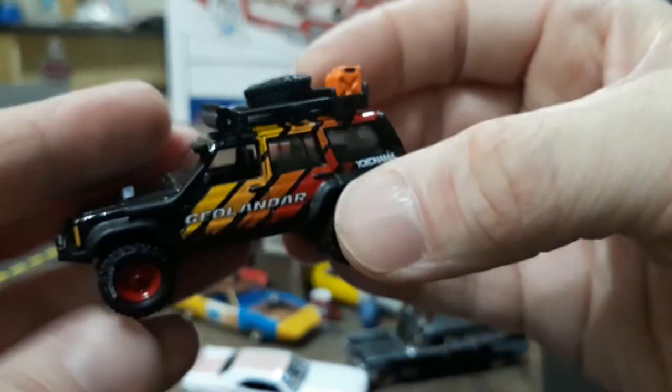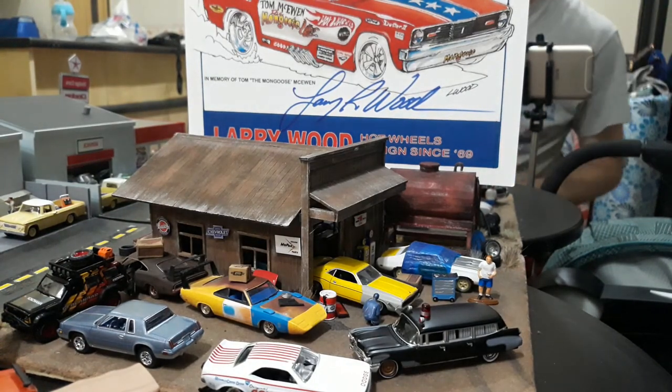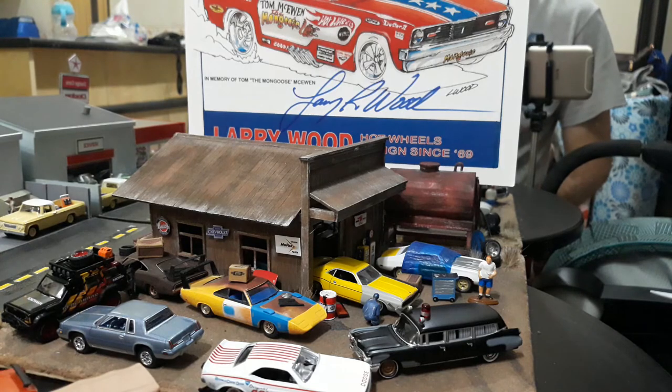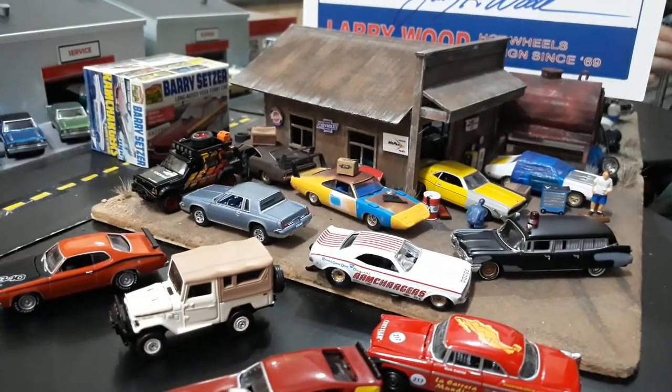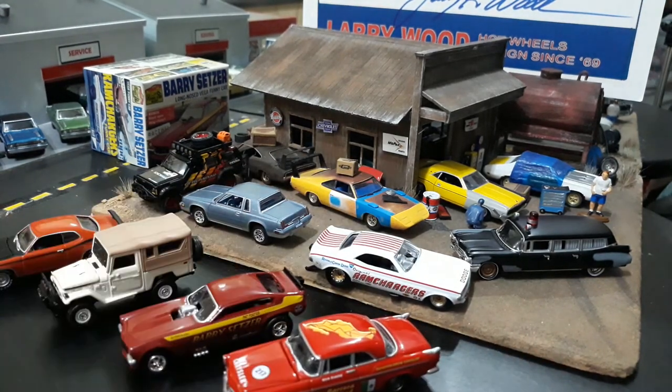Sorry for going so long — I just wanted to show all the details on these because these are some great Johnny Lightning cars, old and new. Hope you enjoyed it. As usual on Wednesday we'll be doing an unboxing of some chase cars. Last week was Fords, the week before was Mopars, so this week we'll be doing either some GMs or some JDMs — maybe trucks, Skylines, or a little of both.